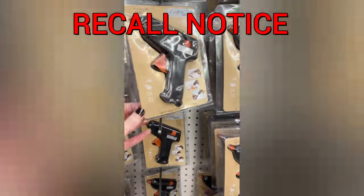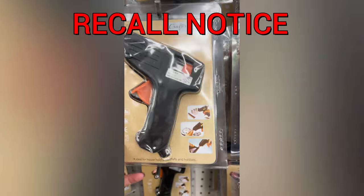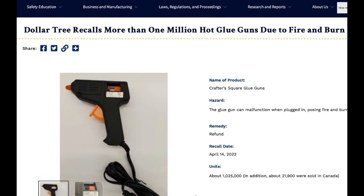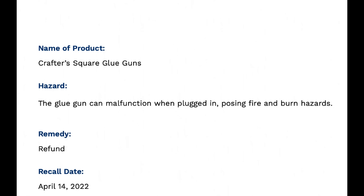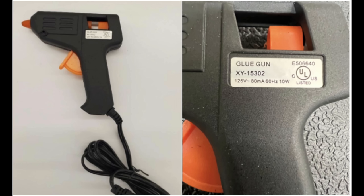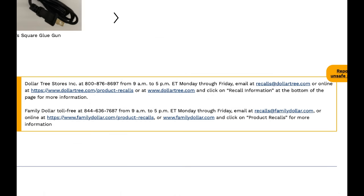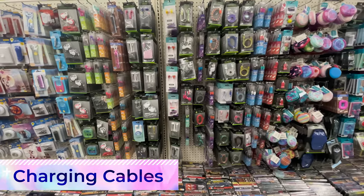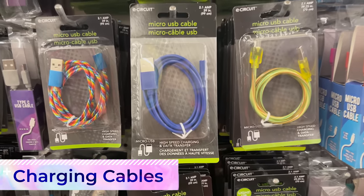I have to bring up Dollar Tree's hot glue gun recall. The Consumer Product Safety Commission is recalling over 1 million Crafter Square glue guns, citing that they can malfunction when plugged in, posing fire and burn hazards. You can no longer purchase these from Dollar Tree, but if you have one at home, please stop using it. Go to dollartree.com and click recall information for more info.